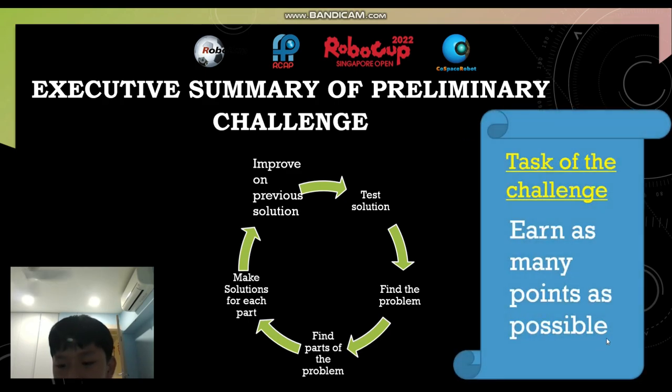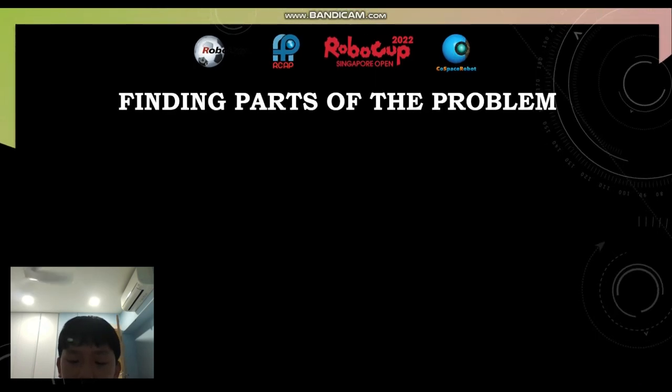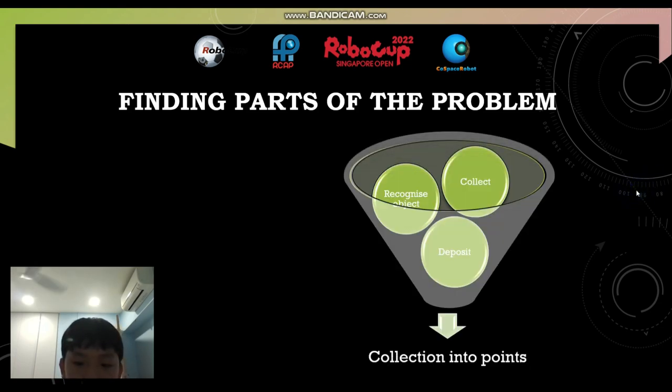The task of the challenge is to earn as many points as possible. This is how I find the parts of the problem and earn as many points as possible: I will tell the robot to recognize the object, collect the object, then deposit the object. This way, the collection will be turned into points. When the robot recognizes the object, it will pick up objects like red, black, or cyan, then deposit them and get more points.